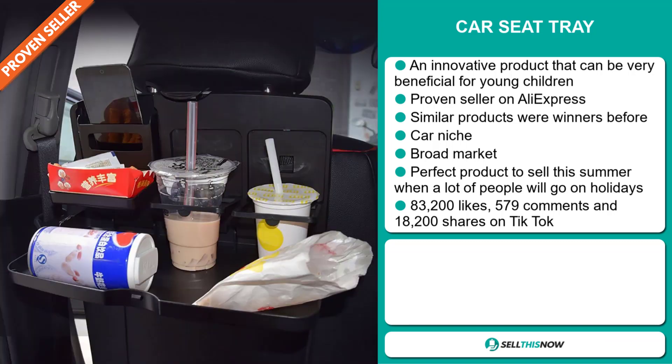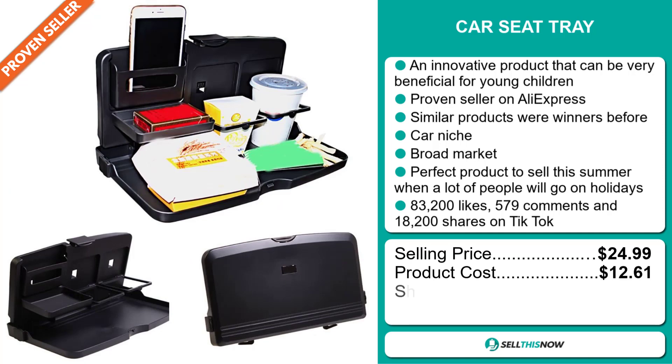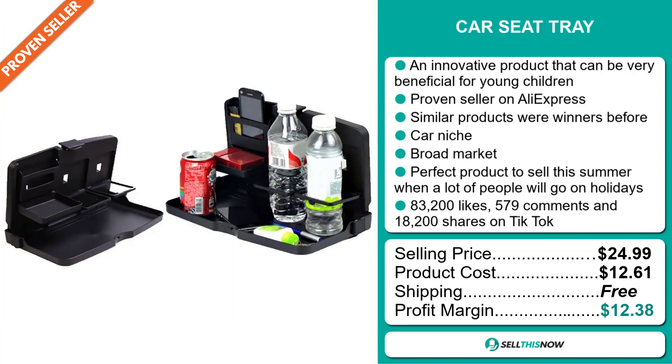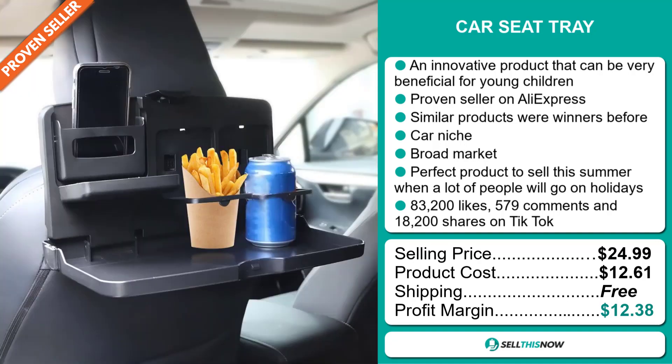The selling price of the Car Seat Tray is just under $25, whereas the product cost is only $12.61. Shipping is completely free, so you're looking at a good profit margin of $12.38. Sell this now!